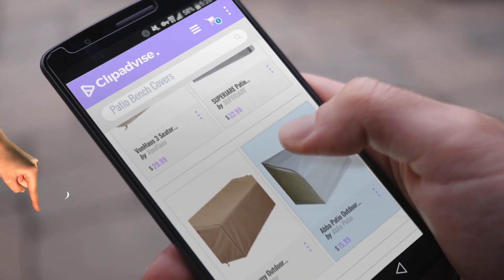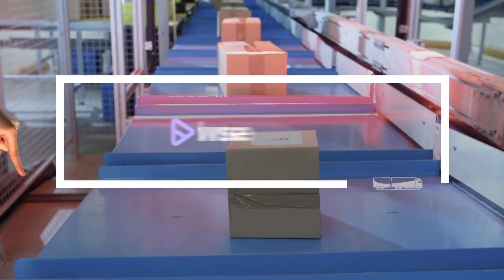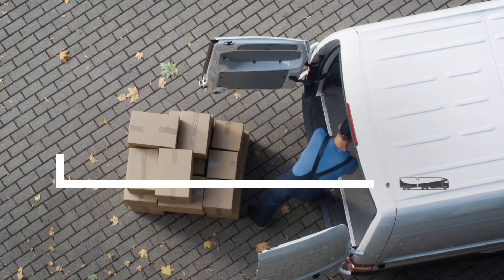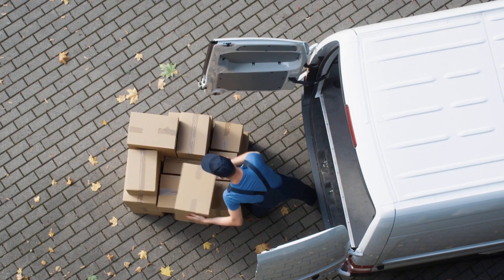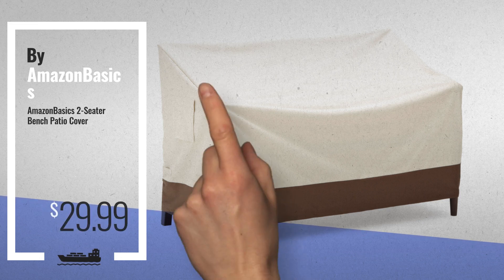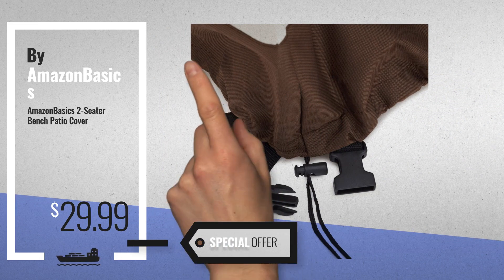If you are looking for patio bench covers, here's a collection you've got to see. At any time you like, just click this banner and get real-time deals on your favorite products. Number 1: Buy Amazon Basics — our editor's choice — now only at $29.99.